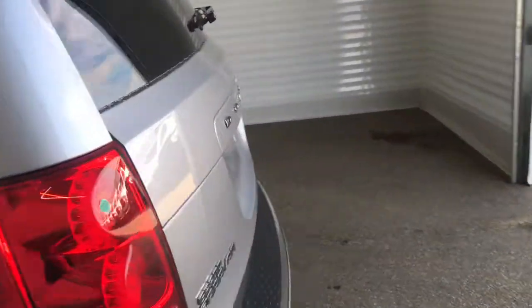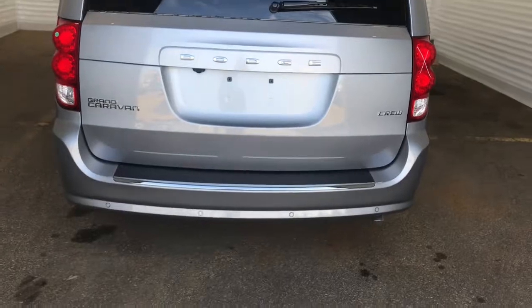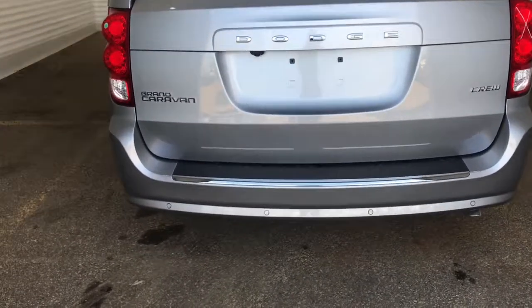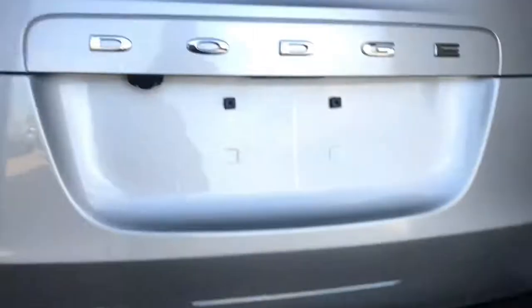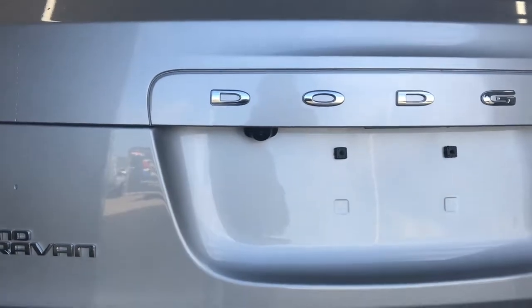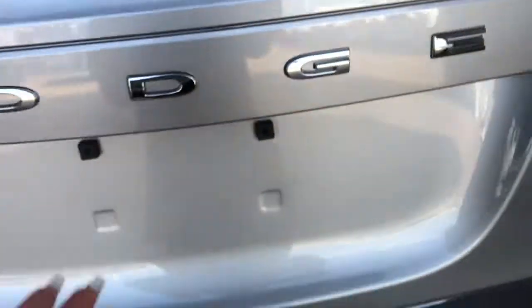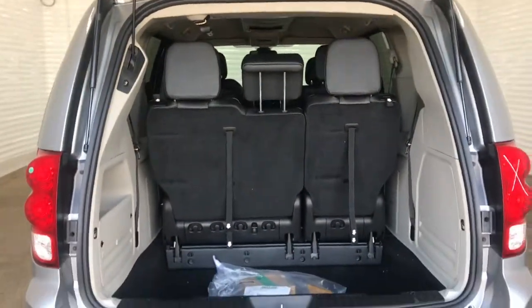Coming to the back here, we have the chrome Dodge badging. We've got your side exhaust, and you do have your sensors running along the rear of this vehicle that work together with your backup camera to create your park assist system. This vehicle is also equipped with a power liftgate — simply press the button and it lifts for you.